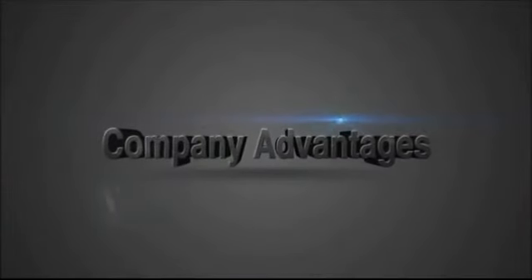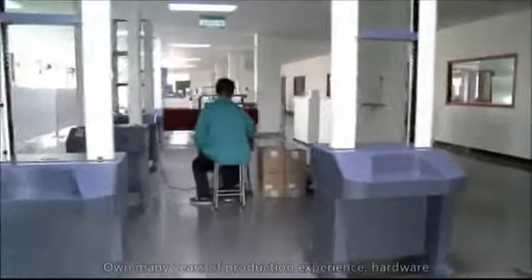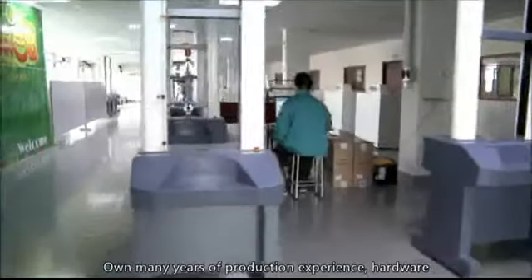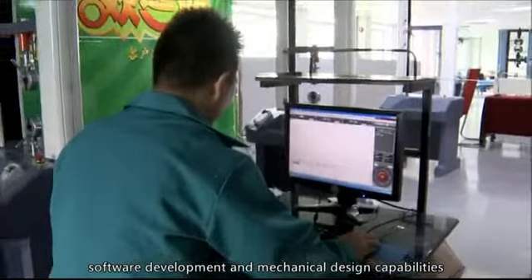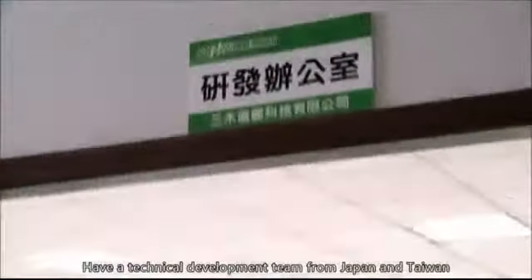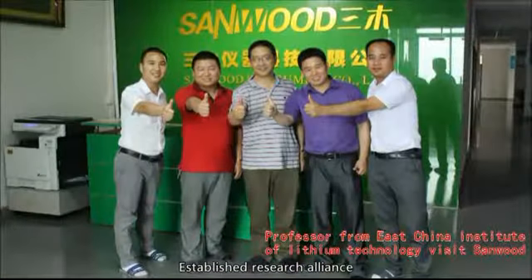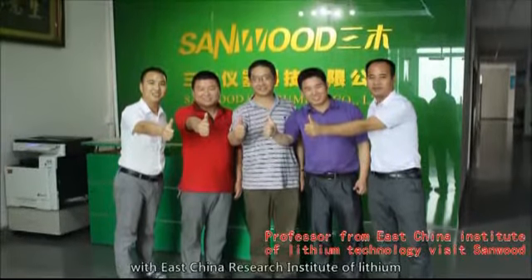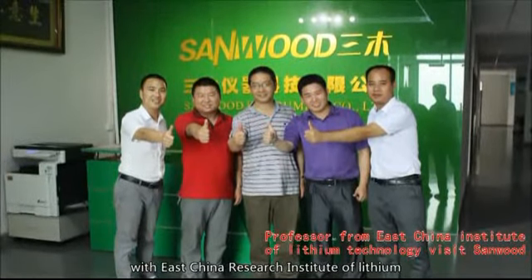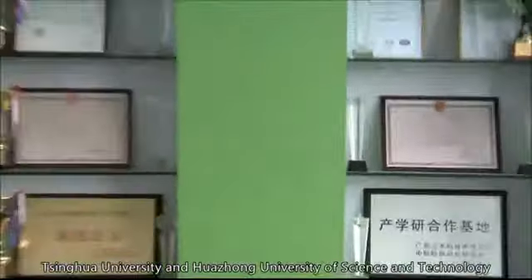Company Advantages. 1. Technology Advantage: Sandwood owns many years of production experience, hardware, software development, and mechanical design capabilities. We have a technical development team from Japan and Taiwan, and have established research alliances to jointly develop new products and technologies with East China Research Institute of Lithium, Tsinghua University, and Huazhong University of Science and Technology.